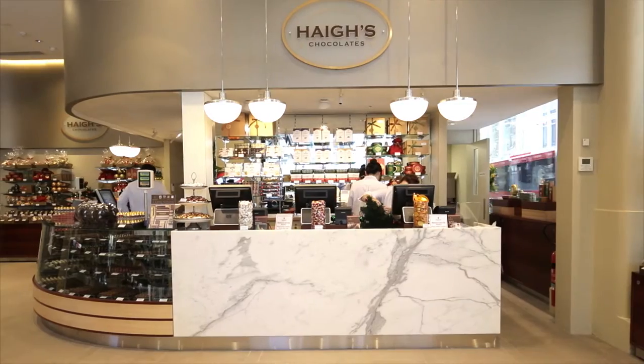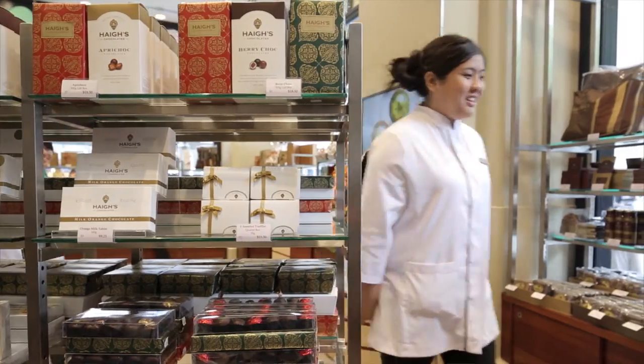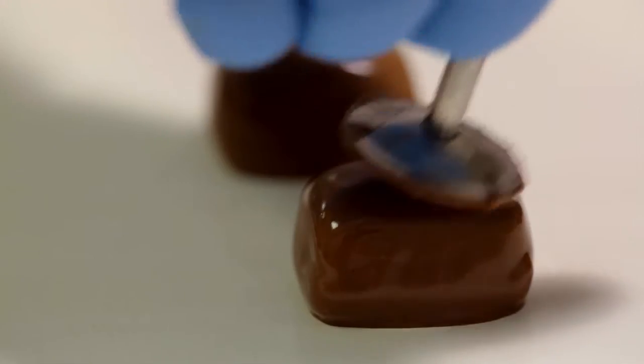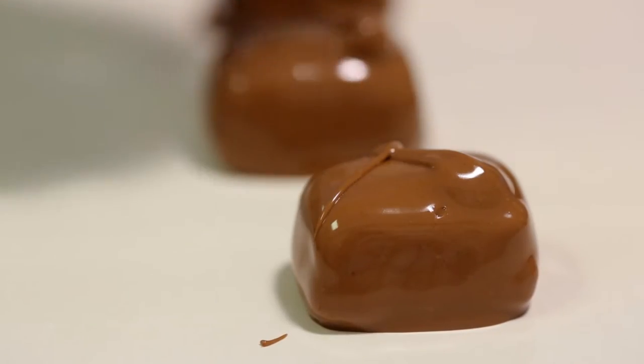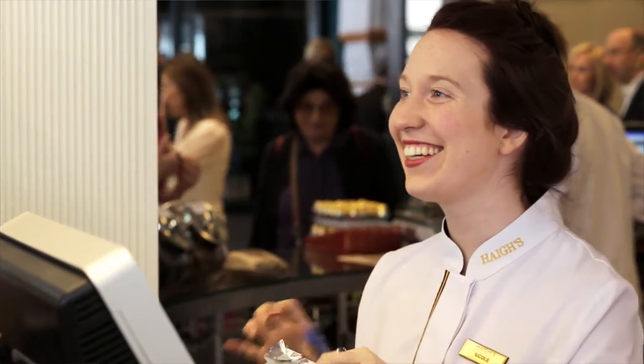Our key strategy for success has always really been delivering the best possible product we can and the best customer service we can to the client. We do that through our quality control, through our bean-to-bar, and through our customer service and looking after what the customer wants.